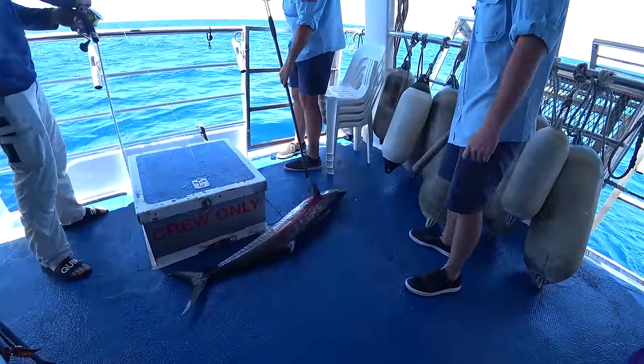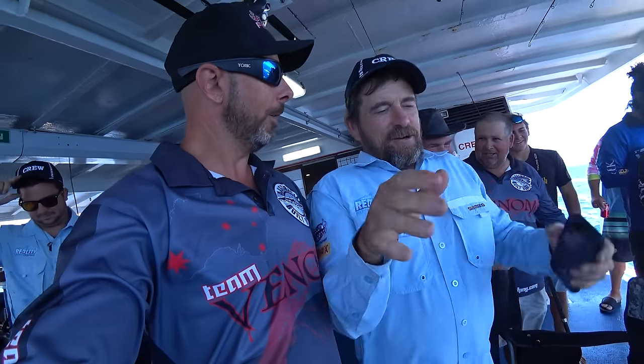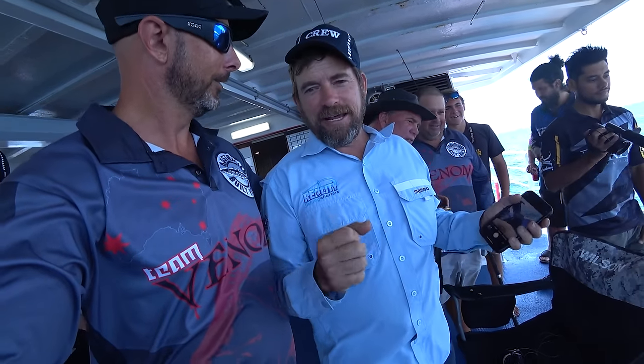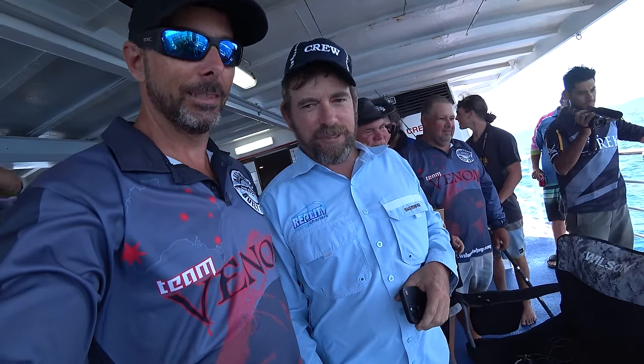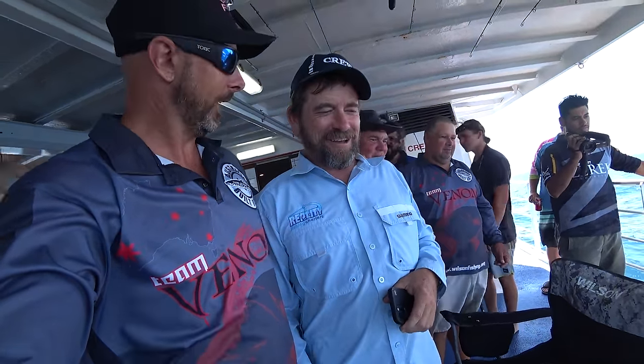First blood on the deck — first blood on the referred boat. Fish out of the shed, but this is what it's all about. Naturally, Sammy catches the first fish. He's got ten rods out — of course he's going to catch a fish.